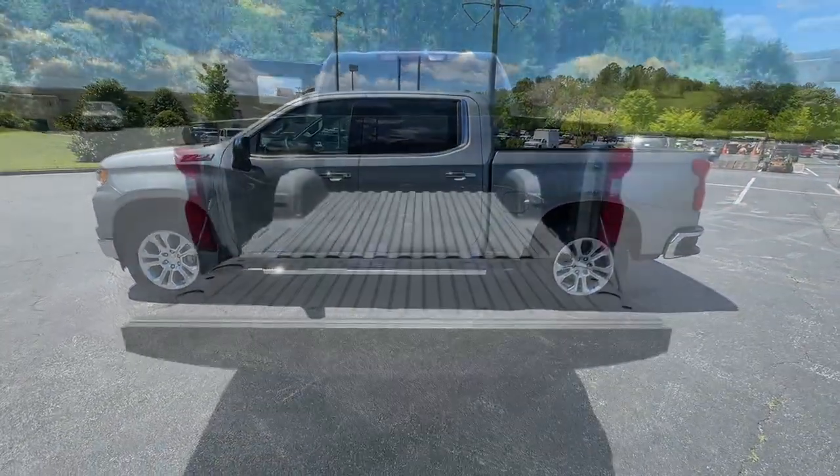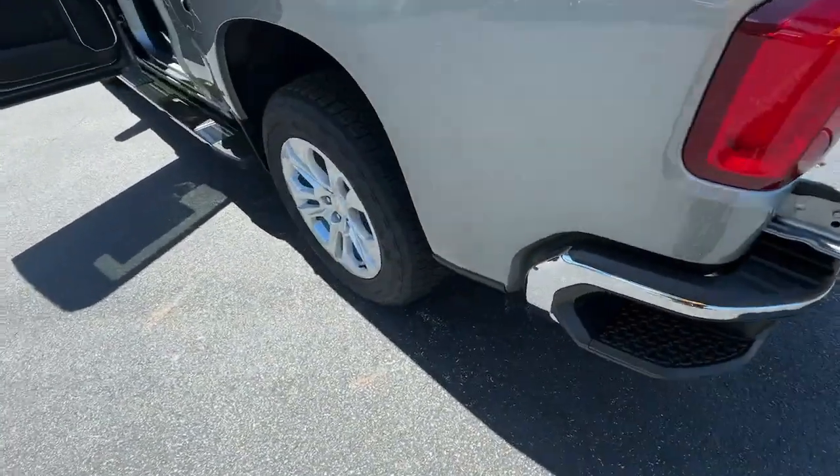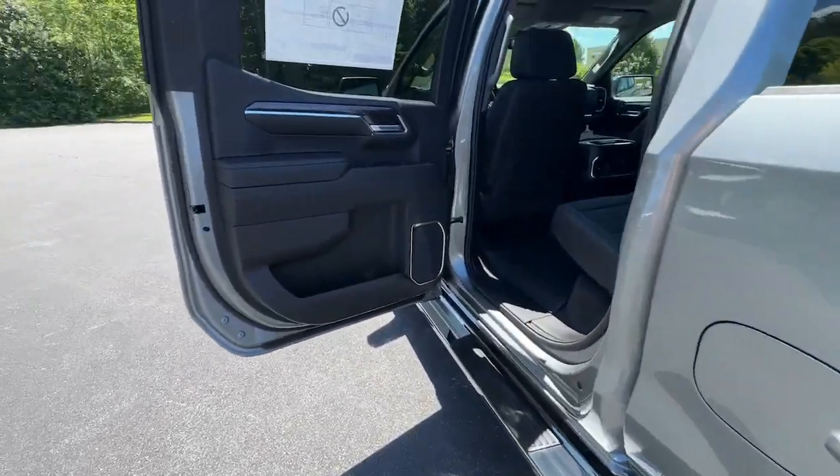Remote engine start, premium sound system, keyless start. Work smart in the comfortable, connected Silverado 1500. Drive it today.